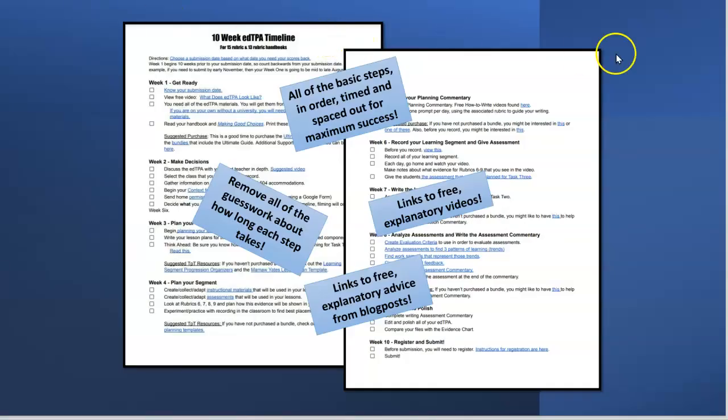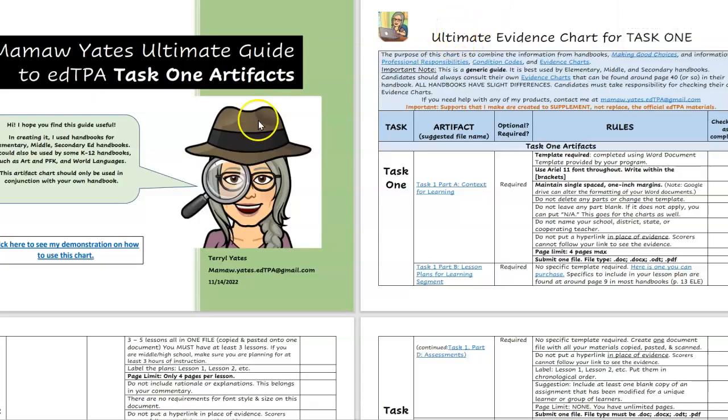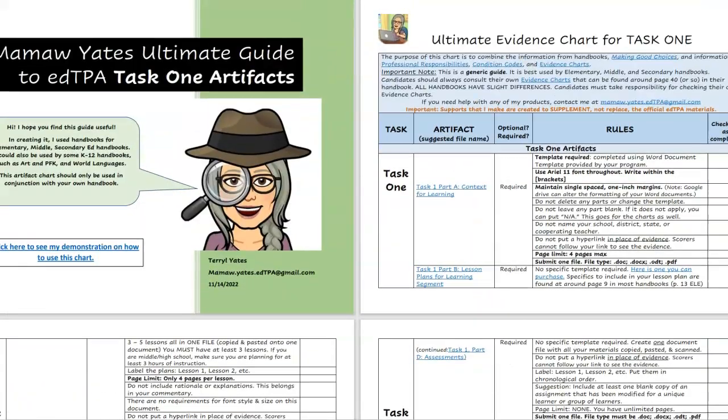You're going to get a timeline which you can use either to organize yourself or to check your work. There is also a bonus file, which is a checklist of the Task 1 artifacts.